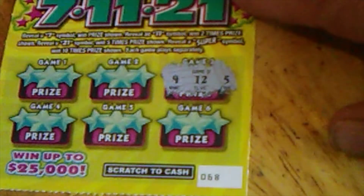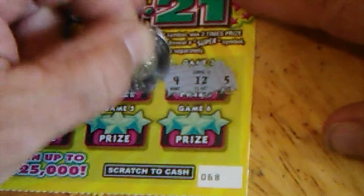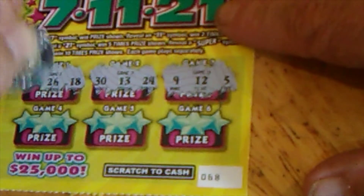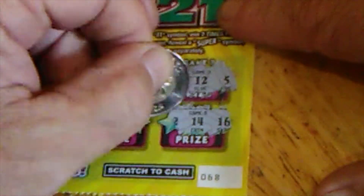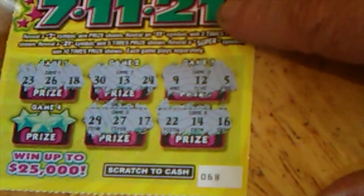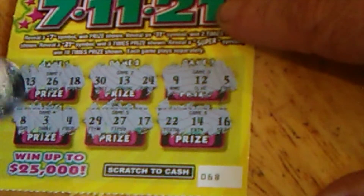You've got a 5, a 12, a 9. You will know when you get one — it is colored out. 24, 13, and 30. 18, 26, 23. 16, 14, 22. 17, 27, 29. No winner on the first one. Only got 4 of them.